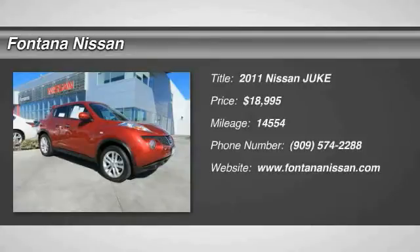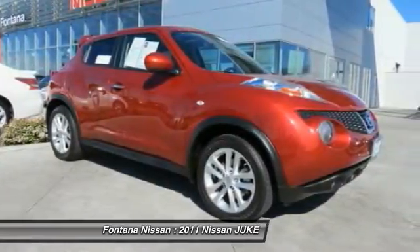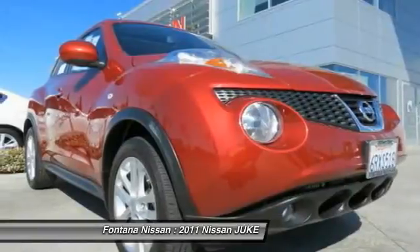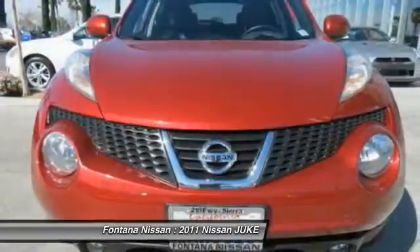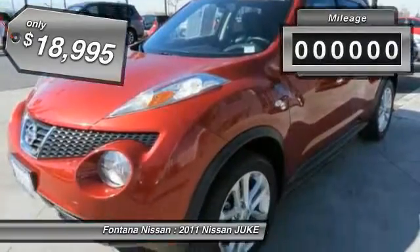The 2011 Juke. The Juke is an adaptable and intelligent ride where all-wheel drive agility and handling meet turbocharged performance. This unique sporty compact crossover fits your personal style perfectly and is priced below $20,000.